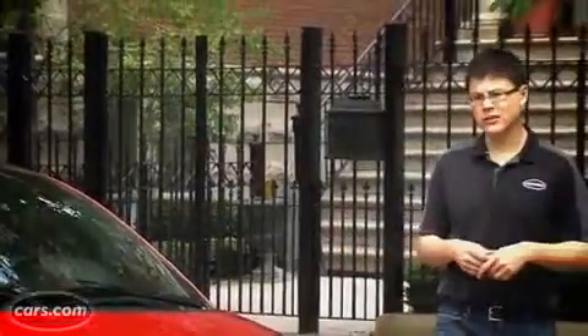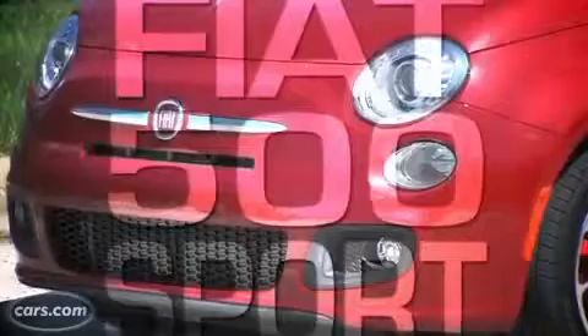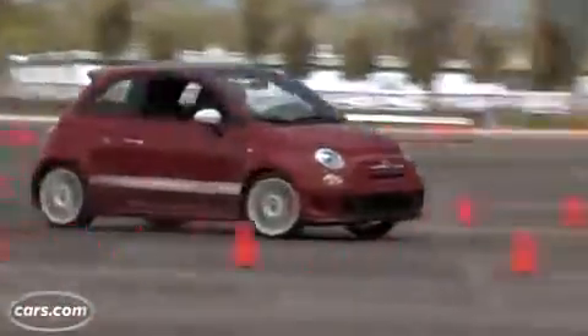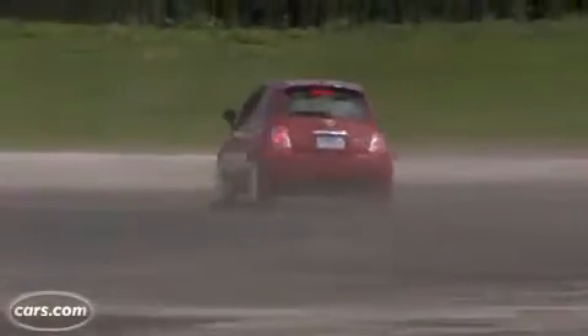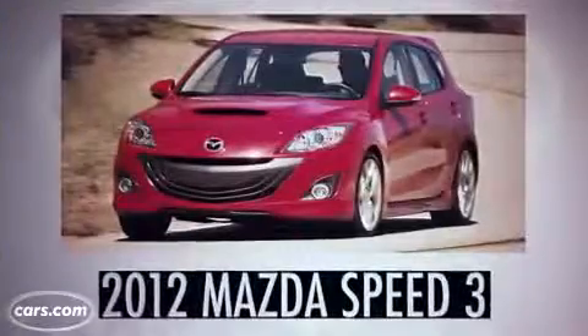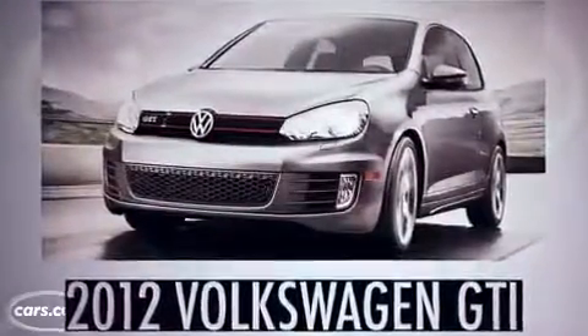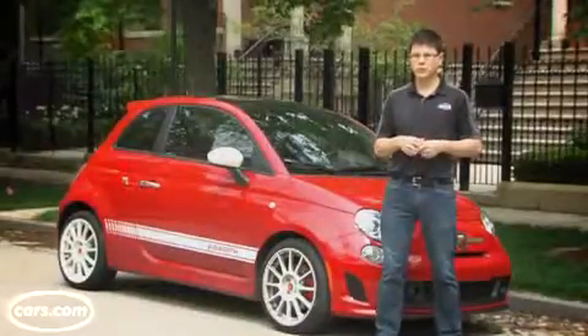The 500 Abarth starts at about $22,000, which is about $4,500 more than a 500 Sport. Convenience features are about the same, so most of those changes are performance-related — and that's a pretty steep price increase, given that the Abarth now plays in the same field as a Mazda Speed 3, a Ford Focus ST, or a Volkswagen GTI. Make sure you're okay with all of those issues and the price tag before you let the turbo win you over.